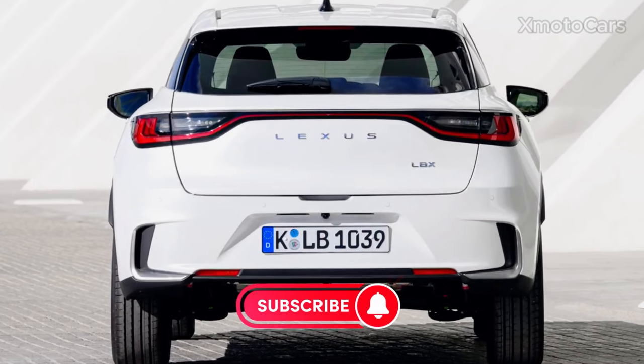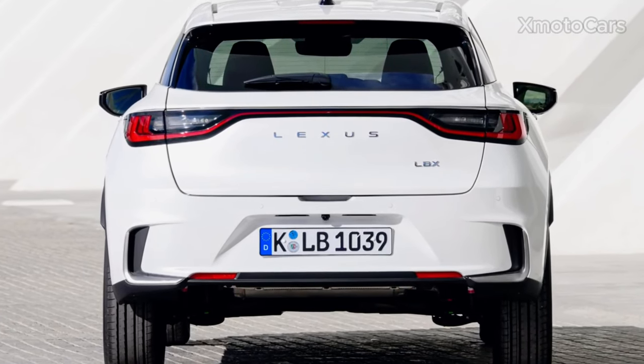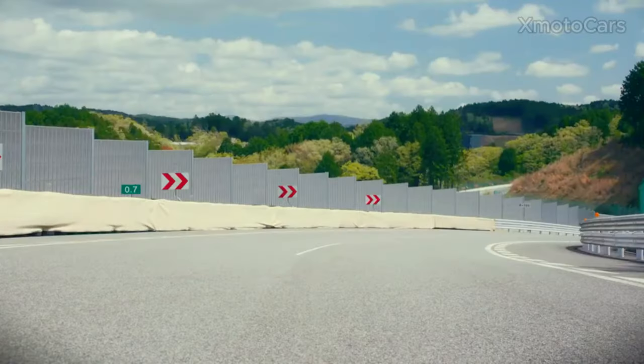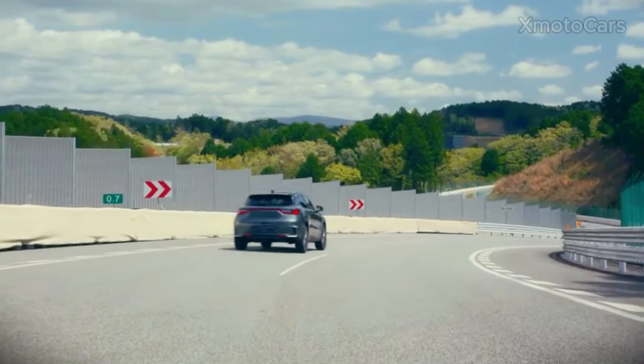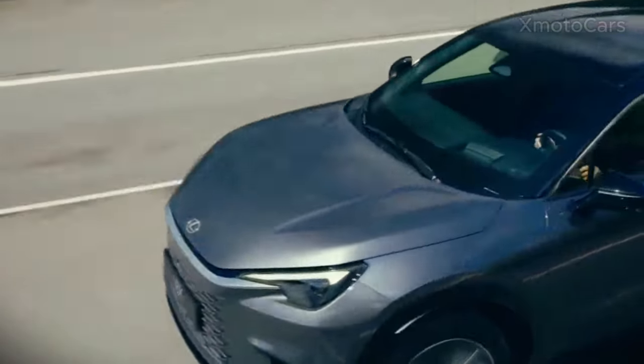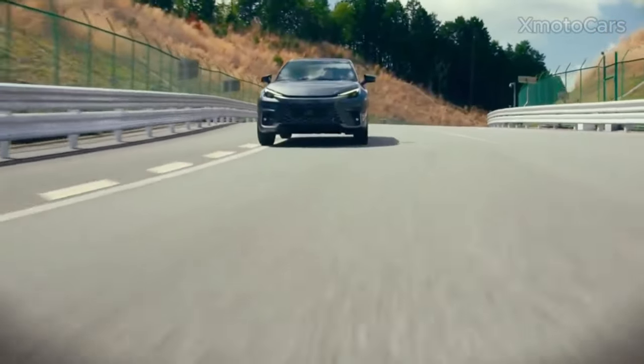The all-wheel drive features an additional motor with electric power mounted on the rear axle, producing 6 horsepower for more road traction. Lexus claims that it can run a combined cycle of 4.6 liters when using front-wheel drive, as well as 4.8 liters with all-wheel drive.